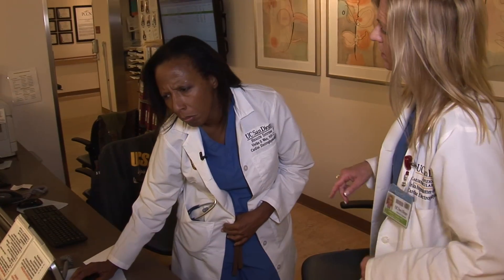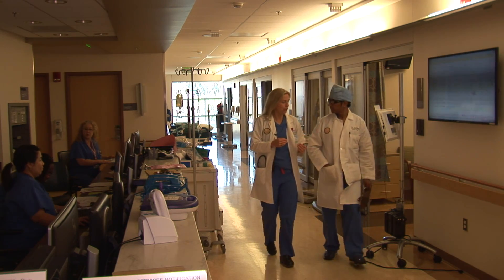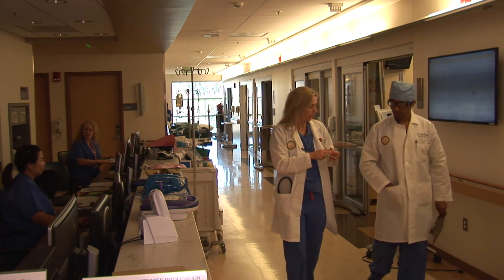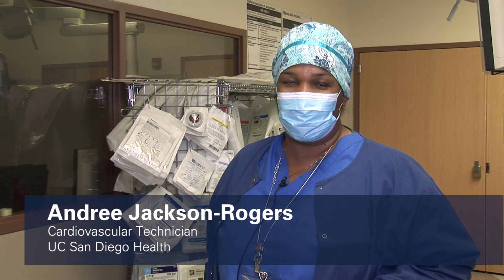I will ensure all your discharge instructions are understood and set up a follow-up appointment where you will see either UCSD Dr. Green or your referring doctor in two weeks. If you have any questions, you can always call our office. My name is Andre Jackson Rogers, and I'm the lead technologist in the Electrophysiology Lab. One of the things we do here is laser lead extractions.